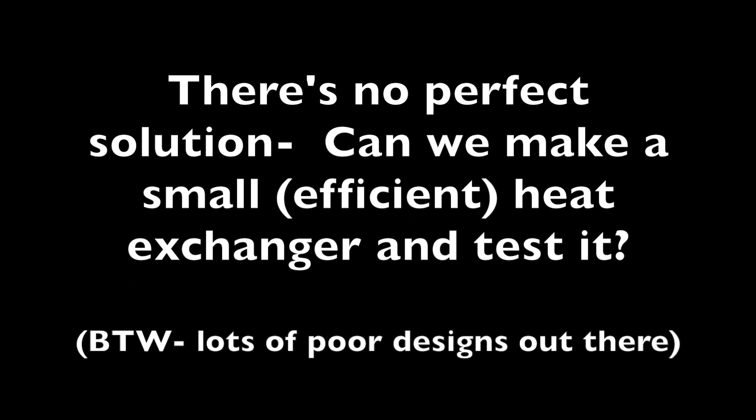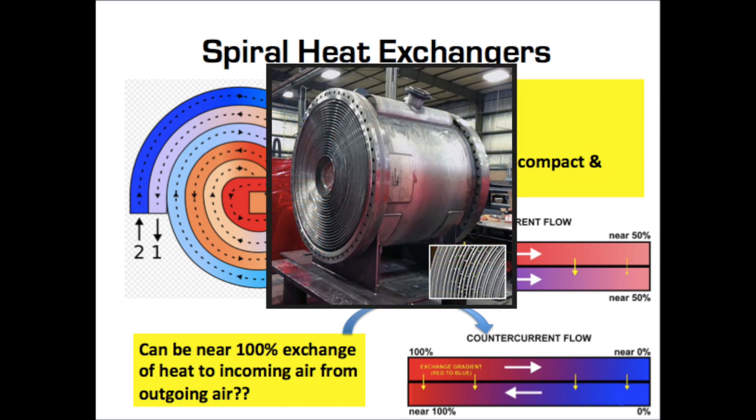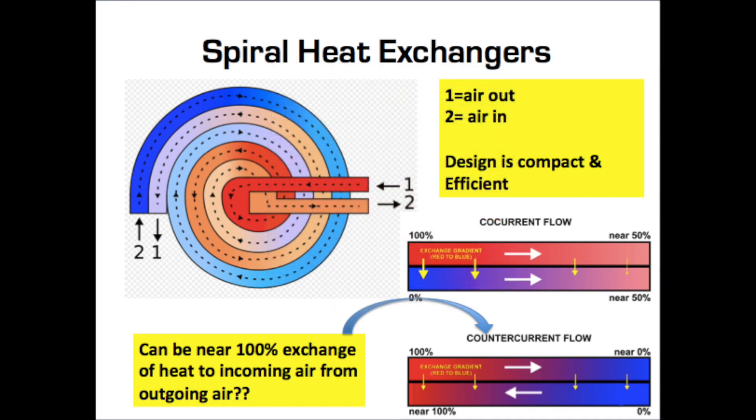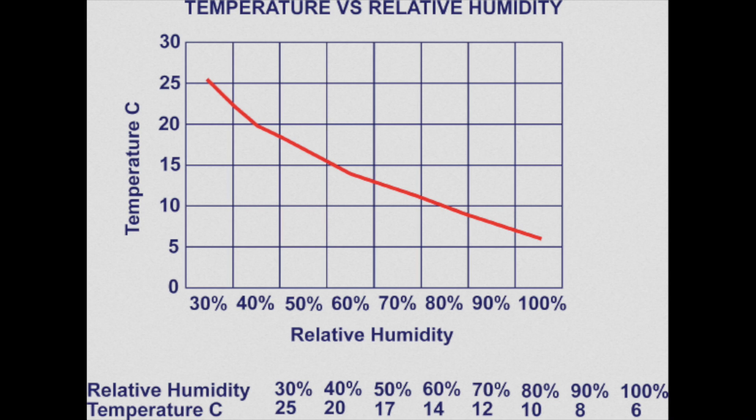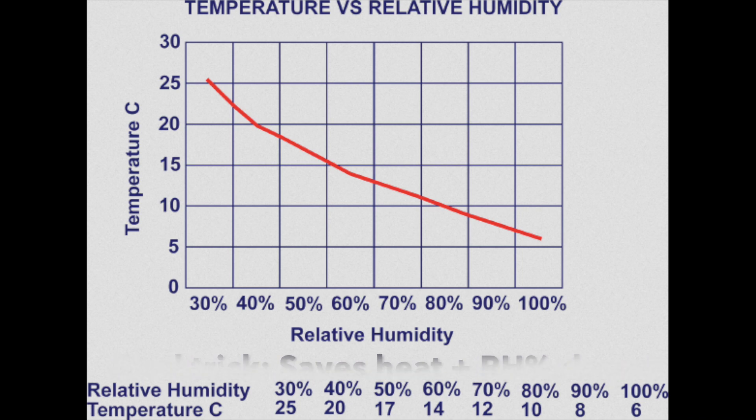Since there's no perfect solution, I thought maybe I could make a small heat exchanger and test it. I came across something called a spiral heat exchanger, where you've got two parallel channels coiled around into a spiral, and the air going out loses its heat to the air coming in, essentially saving almost all the heat that would otherwise be wasted. As a bonus, as the cold outside air comes in and warms up, it drops the relative humidity, meaning it can carry and hold more water — so it should also keep windows and surfaces more dry inside the car.